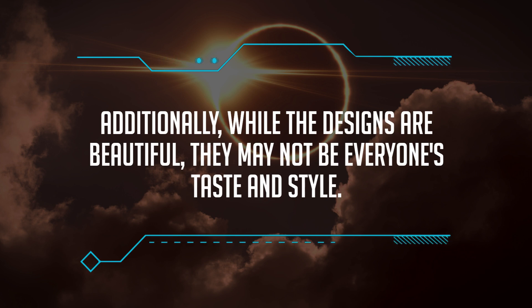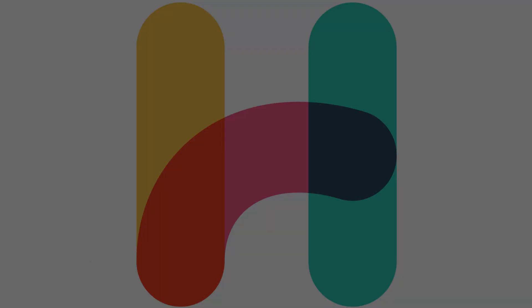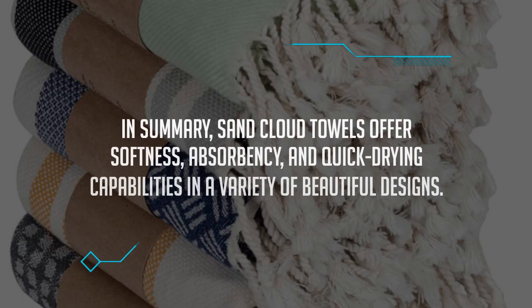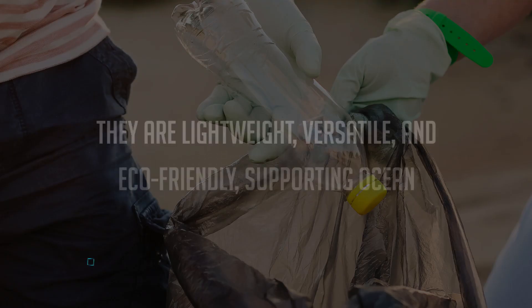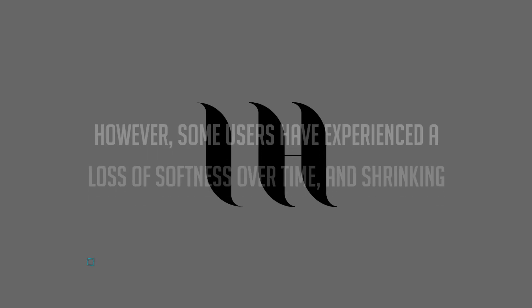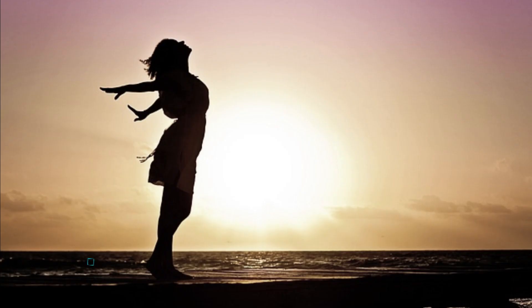Sand Cloud towels may not be suitable for those looking for a thicker or plusher option. Additionally, while the designs are beautiful, they may not be everyone's taste in style. One more con is that Sand Cloud towels are slightly more expensive compared to other beach towels on the market; however, considering their quality and eco-friendly features, many may find the price worth it. In summary, Sand Cloud towels offer softness, absorbency, and quick-drying capabilities in a variety of beautiful designs — they're lightweight, versatile, and eco-friendly, supporting ocean conservation. However, some users have experienced a loss of softness over time, and shrinking is possible if not properly cared for.